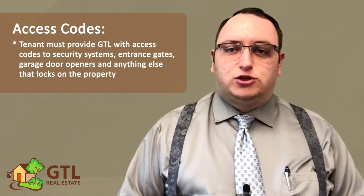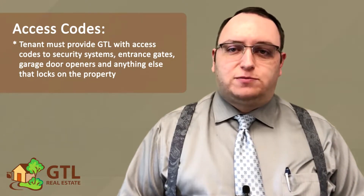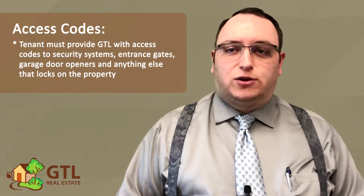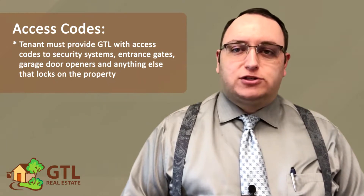Next, the lease reminds you that you must provide us with any access codes to security systems, entrance gates, garage door openers, or anything else that locks on the property so that we can gain access when needed in case of emergency or inspection.